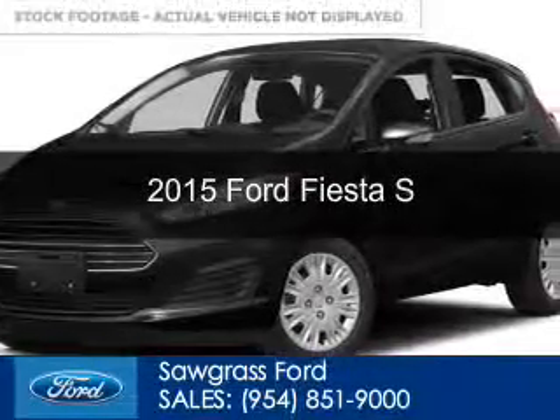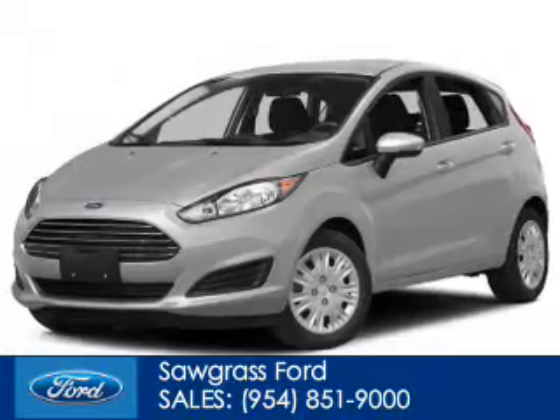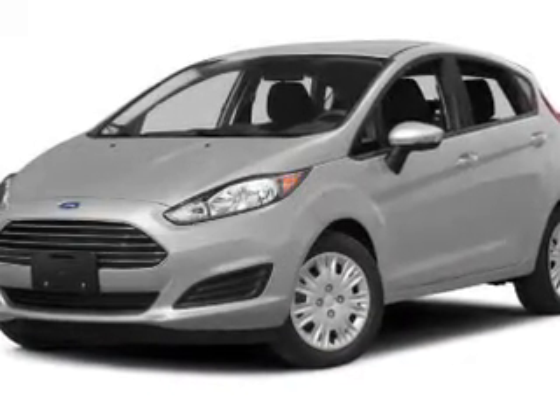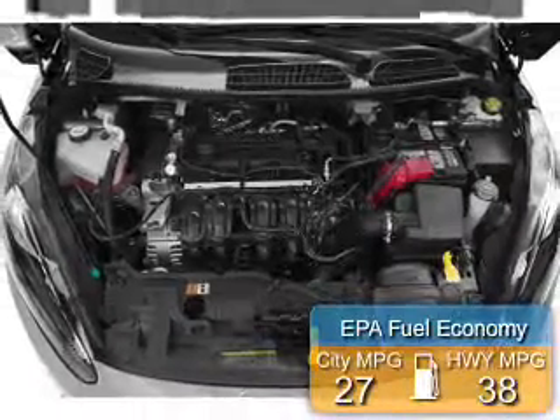This could be the vehicle you're looking for. Powered by front wheel drive, a 1.6 liter, four-cylinder engine, and a six-speed automatic transmission. Great fuel efficiency saves you money by requiring fewer trips to the gas station.